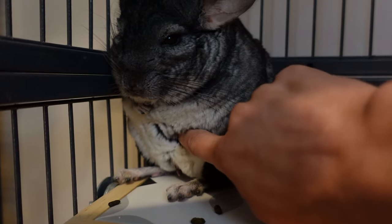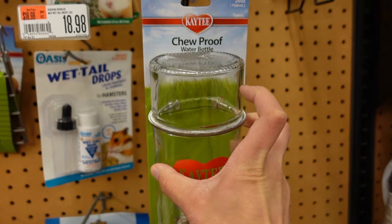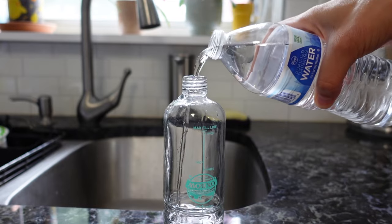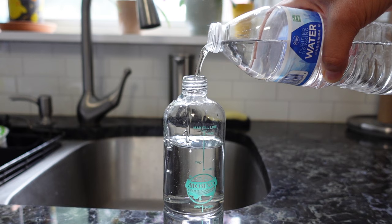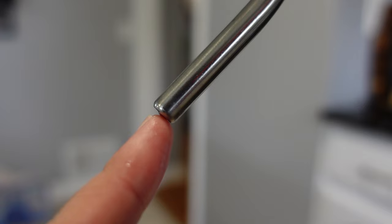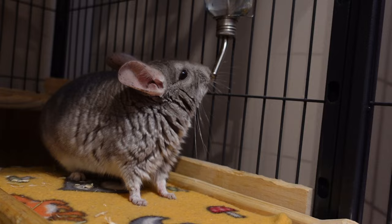The glass bottles we like most are Lixit and Oxbow, which we found on Amazon. Any glass bottle is fine as long as it doesn't leak and can safely attach to the cage. We typically rinse and refill our chinchilla's water bottles every other day since chins can be pretty slow drinkers. When filling them up, remember to leave space at the fill line so it doesn't create a vacuum — vacuums from overfilled bottles and a stuck roller ball are the most common reasons chinchillas might not be able to get water out of their bottle.